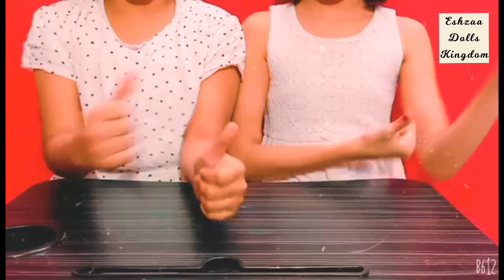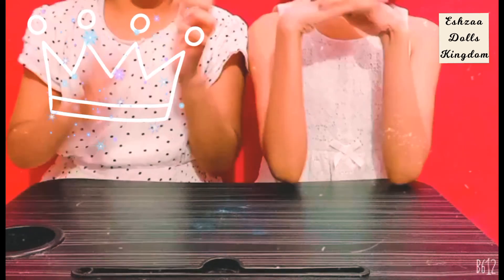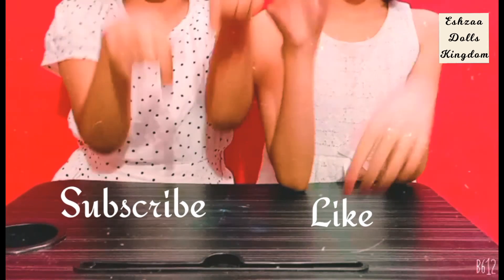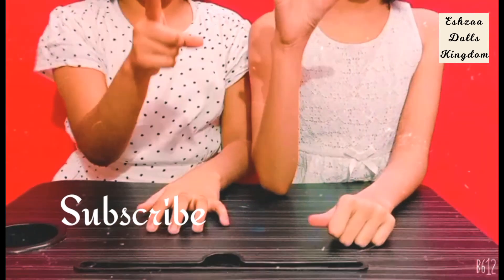Okay guys, so that was the end of the video. My sister won the show. Ha ha! Yeah, so we really hope you guys liked this video. Like, subscribe, and peace out slash bye! Bye!